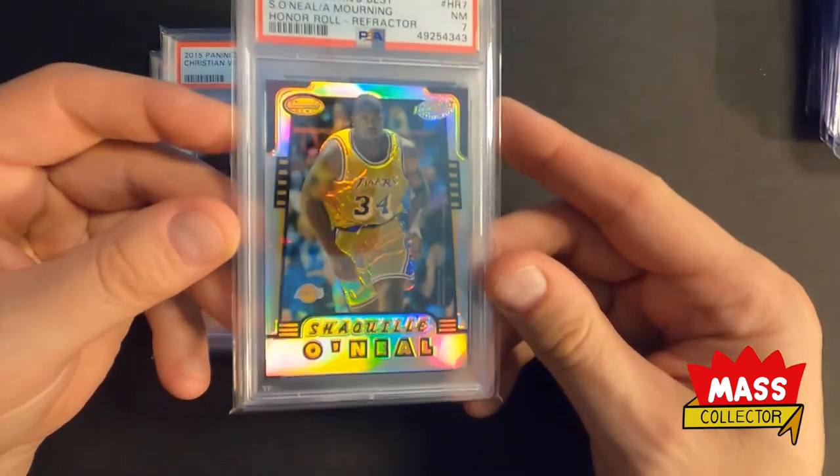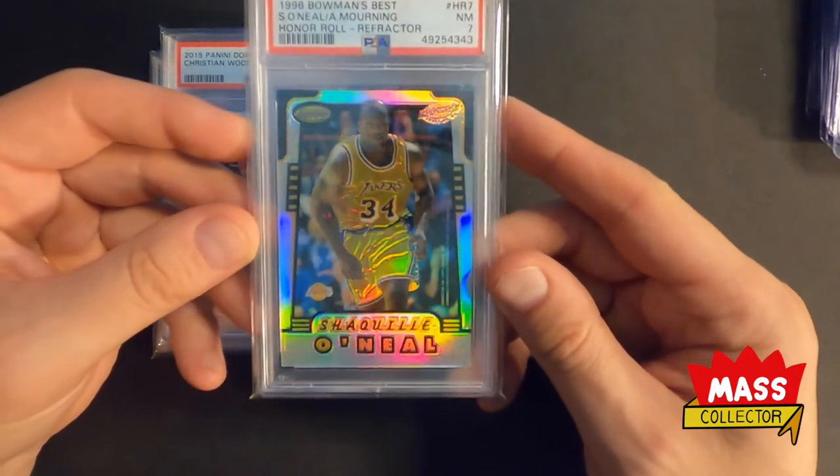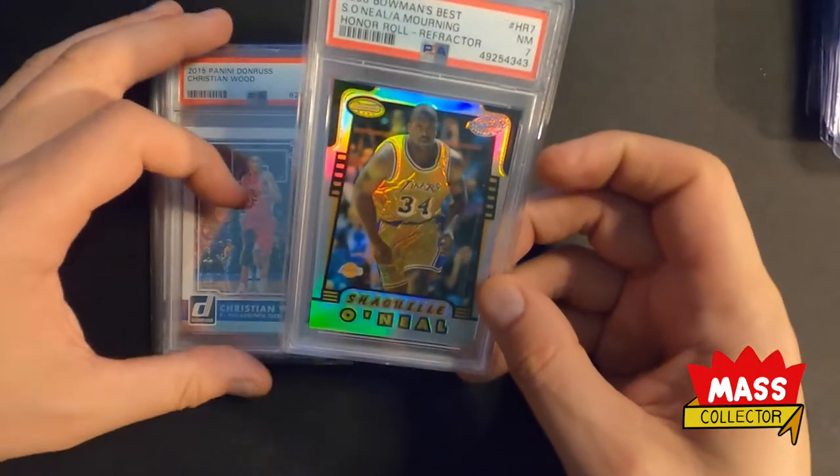Picked up this one cheap — like 25 bucks. Bowman's Best Near Mint 7, Honor Roll, from 1996.